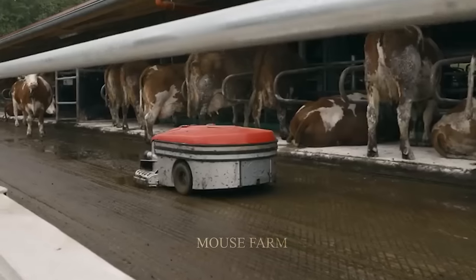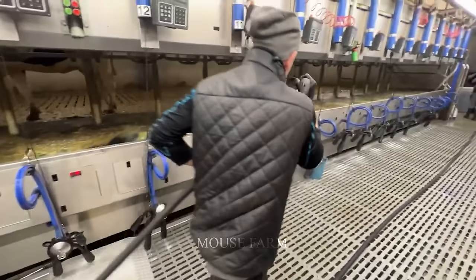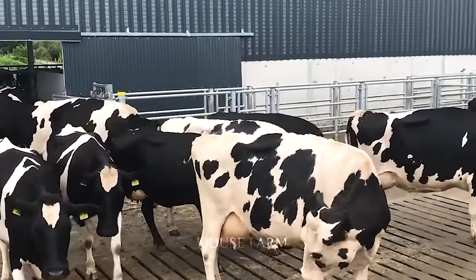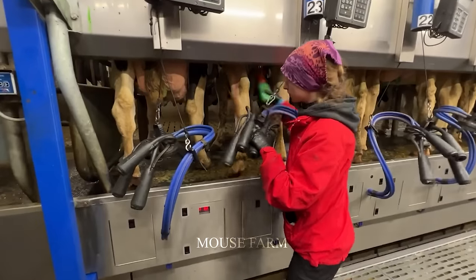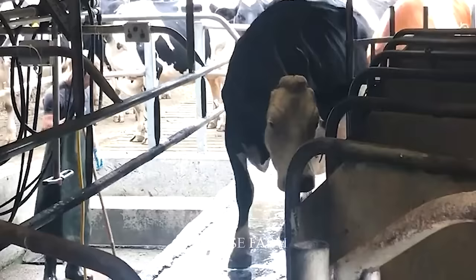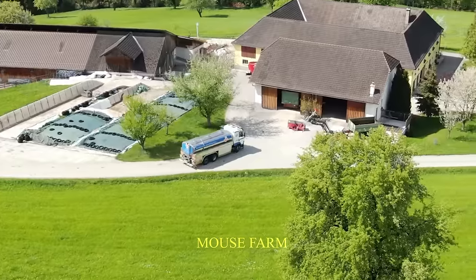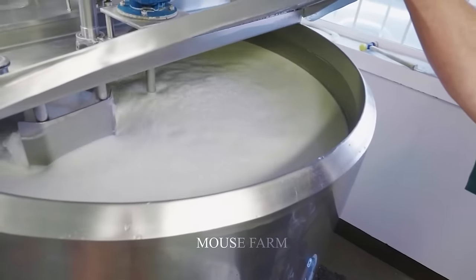Robots clean up cow waste regularly so that cows can live in the best environment. At the milking factory near the farm, the entire system is completely automatic. The cows go into the milking area one after another, where the floor is cleaned after each milking session. Each milking tube is attached to the cow's udder in turn, and the system is controlled to stop when a sufficient amount of milk is collected. After harvesting the milk, a milk truck will take it to the processing and canning factory. The whole process happens very quickly and carefully, ensuring food hygiene and safety.